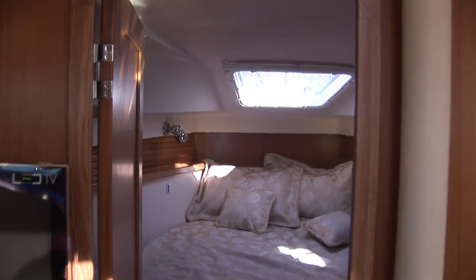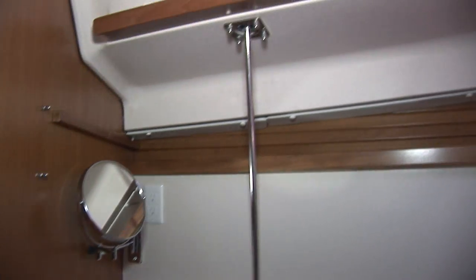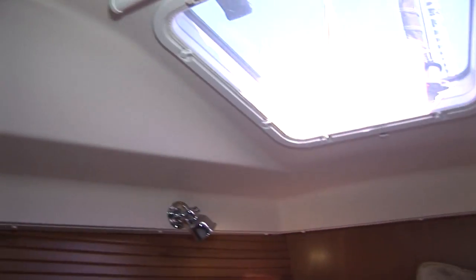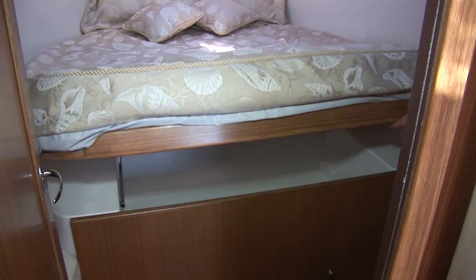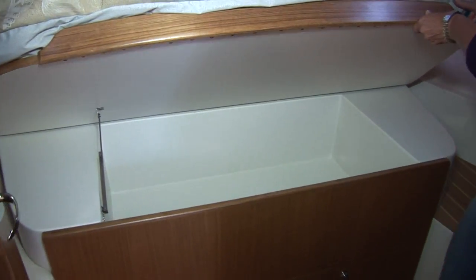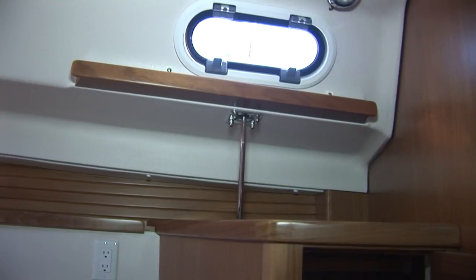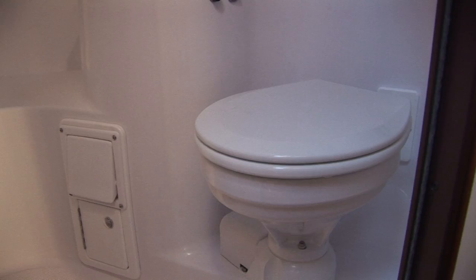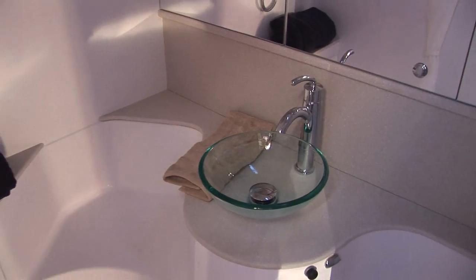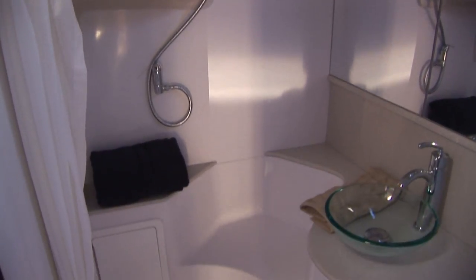Forward, past the main cabin with the flat-screen TV, is the owner's stateroom. Features include a dressing seat and desk, opening port lights and large overhead hatch, plus a comfortable innerspring mattress. Under the berth is a deep storage compartment with two more large drawers, and the mattress raises and lowers to provide a good reading angle. To starboard is a nicely finished hanging locker. The easy-to-maintain single head features a vacuum flush toilet, a contemporary raised sink for more counter space, an integral shower with seat, and convenient access to the boat's filters.